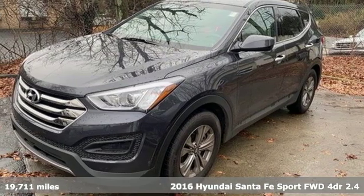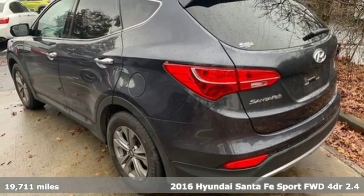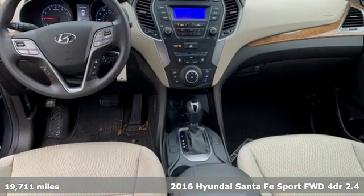Here's a 2016 Hyundai Santa Fe Sport. This car pulls ahead of the pack with its cargo capability, safety measures, and horsepower.